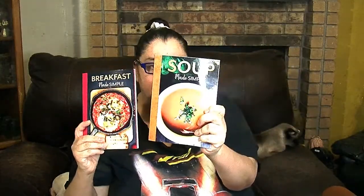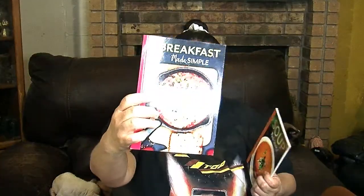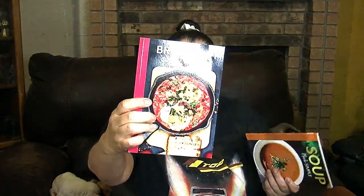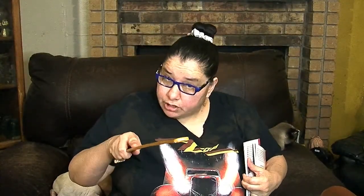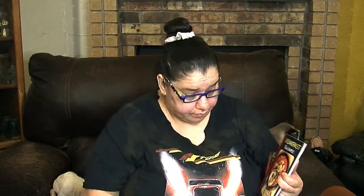Here are some different softback books as well — one is about soups and this one is easy breakfasts. These have pictures, which I have to have in my books. Here's some minestrone soup — you're going to fall in love with these books.